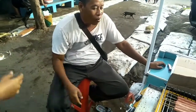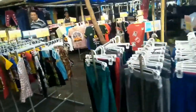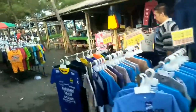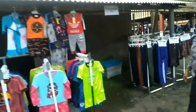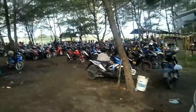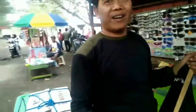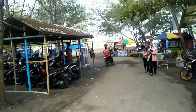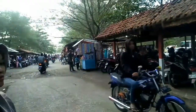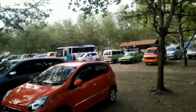Pemandangannya juga luar biasa, kebetulan ketemu teman lama di laut ya. Sekarang hari ini suasananya terpadat, parkiran sana-sini pun penuh. Parkir sekarang sudah luas di bawah pohon Venus, jadi suasananya sejuk, nggak panas.